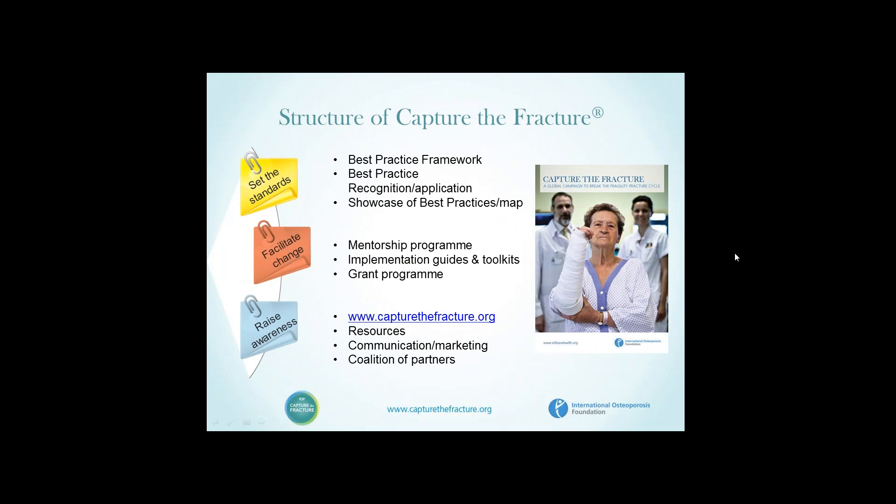Having undertaken that systematic review and published it, we formulated the Capture the Fracture campaign. In its structure, it has three broad components: first, a series of measures to set standards; second, measures to facilitate change; and third, measures to raise awareness.